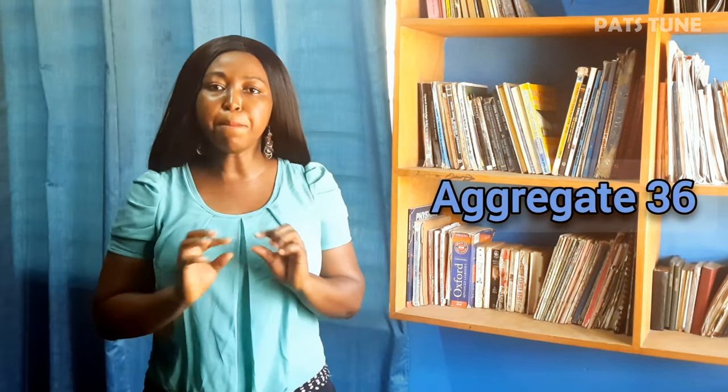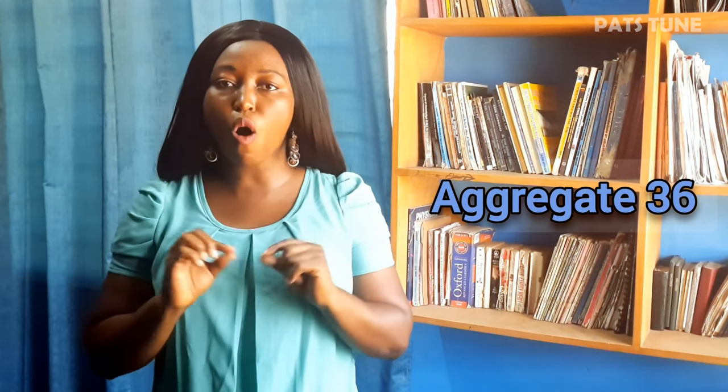The University of Mines and Technology is a public university established in 1952 at Tarkwa in the Western Region. Aggregate 36 is the minimum entry requirement into all programs at the University of Mines and Technology.